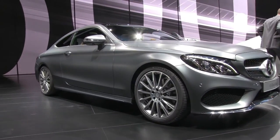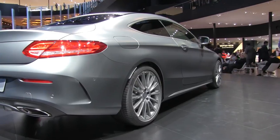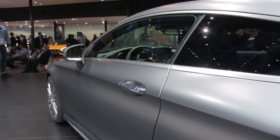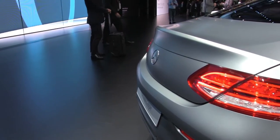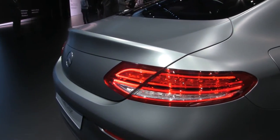Mercedes has also debuted the new C-Class Coupe, which will compete with the BMW 4 Series, Lexus RC, and Audi A5 when it touches down in Australia in the first half of 2016. We expect the same engines as the C-Class sedan, including the twin-turbo V8 and the hot C63 AMG.